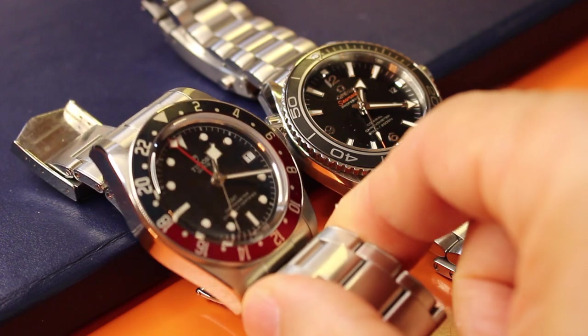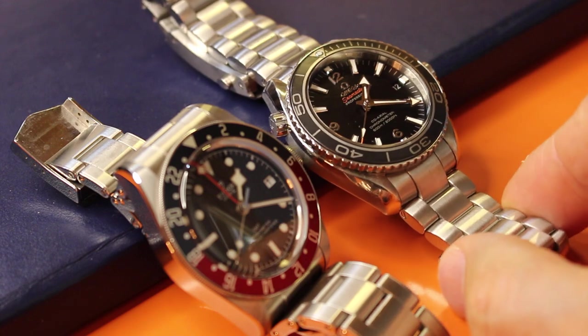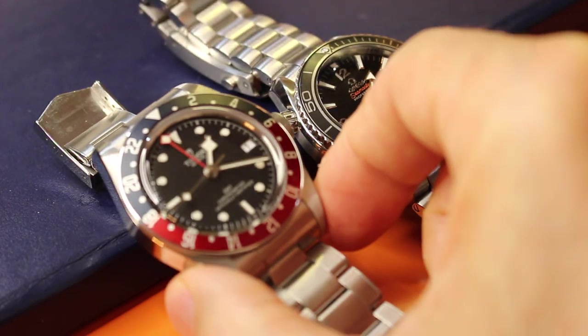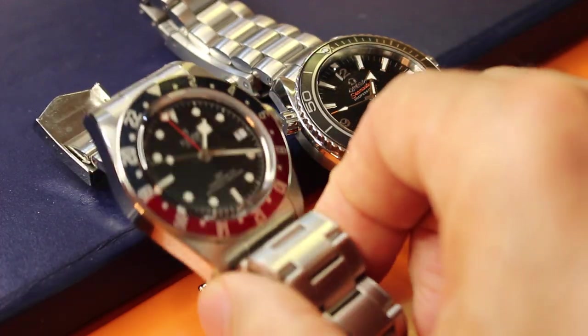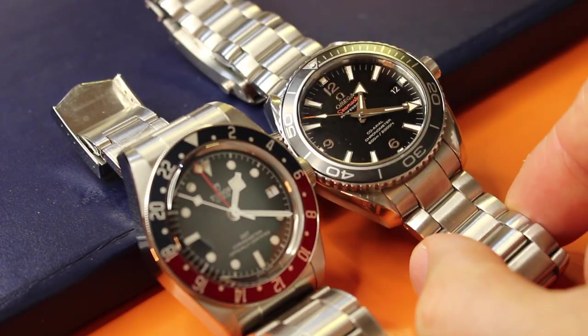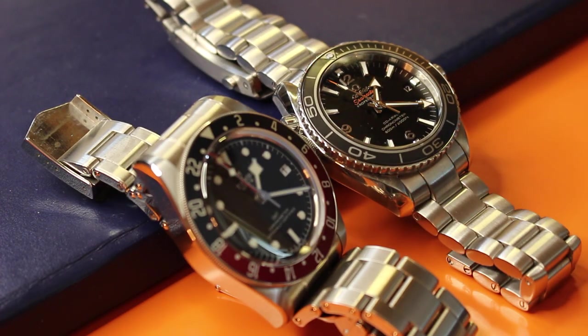I'm going to give the slight nod to the Omega because it hasn't gotten scratched in eight years — that's a big selling point to me. Even though the Tudor sits more comfortably on my wrist and is more affordable, if you're spending $3,600 on a brand new watch, what's stopping you from spending $4,700 on a watch? You're talking to a guy who spends about $6,000 a year on mid-tier, so you may not see me for a year — I just won't buy a watch for a year. And if I still want one of these, then I guess I would have to get it.